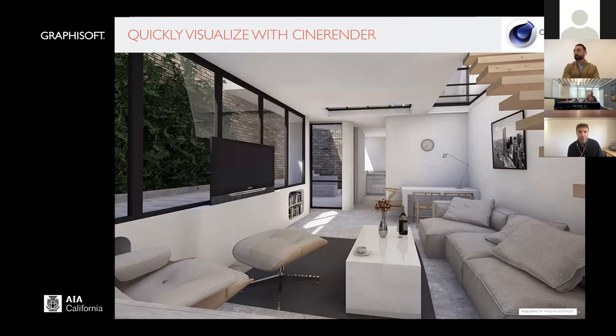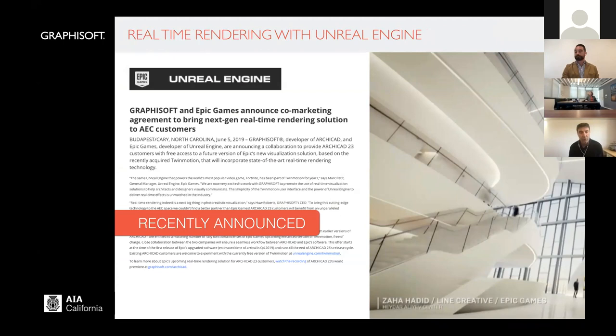Recently at the AIA convention in Las Vegas, it was announced that Epic Games, in partnership with Graphisoft, are going to make available to ARCHICAD 23 users — to be released in the next couple months — the ability to do real-time rendering in connection with ARCHICAD. So this is going to be a new feature available shortly.